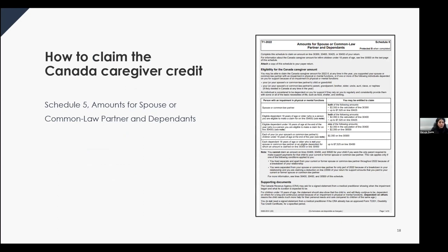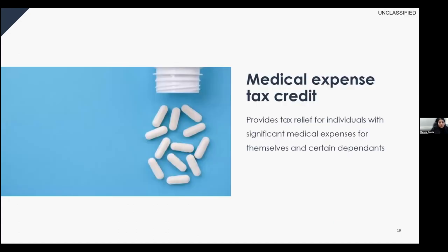For each dependent you claim, provide details on Schedule 5 of the tax return — 'Amounts for Spouse or Common-Law Partners and Dependents.' Tax software will prompt you through this automatically. If filing on paper, complete Schedule 5 for each dependent. Depending on how the dependent is related to you, the claim falls under different line numbers: line 30300, line 30400, or line 30425.